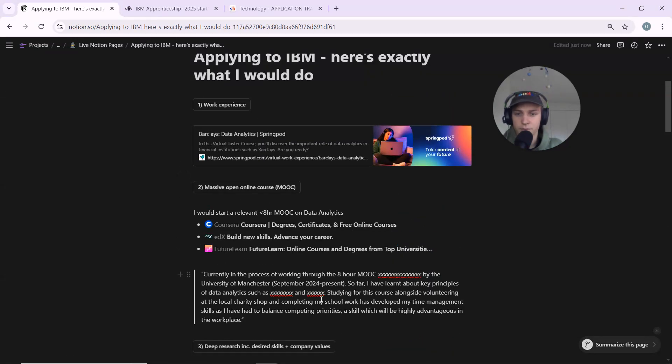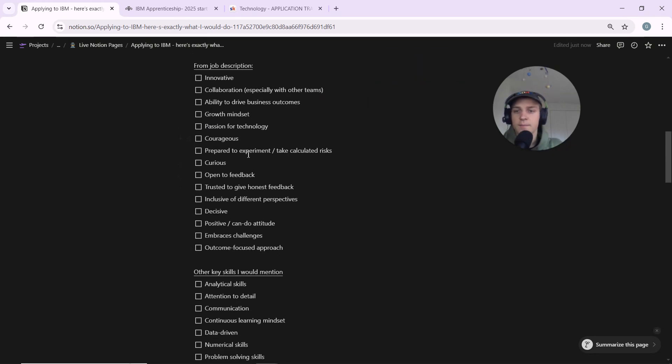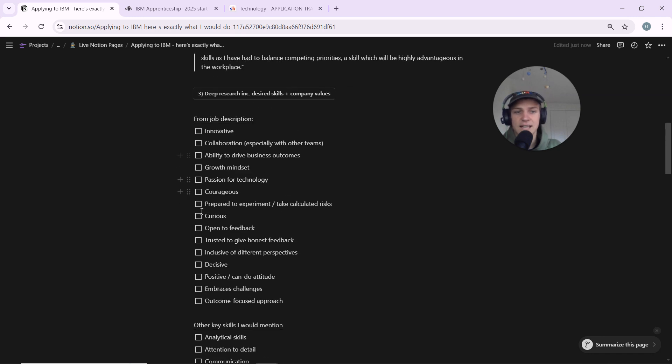As you talk about your work experience and key achievements, always link them to the skills you've developed — don't just mention that you did a course, connect it to time management skills or numerical skills you gained. For this data analytics role specifically, data-driven, numerical, and analytical skills are really key. The exact protocol I used was: look at the job description, identify every skill they're looking for, and tick them off one by one in your CV. That literally makes you the perfect candidate by definition, because you meet all their criteria.